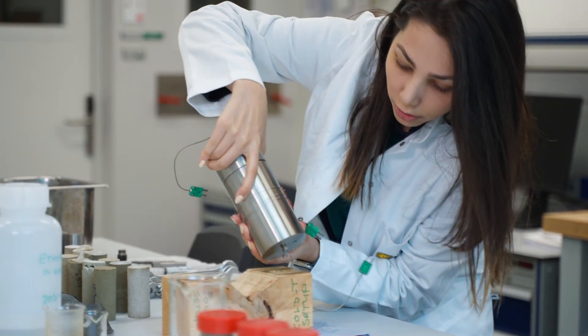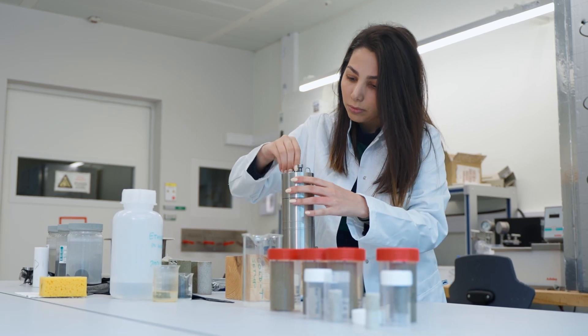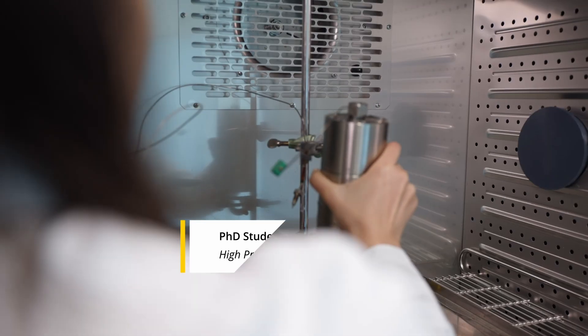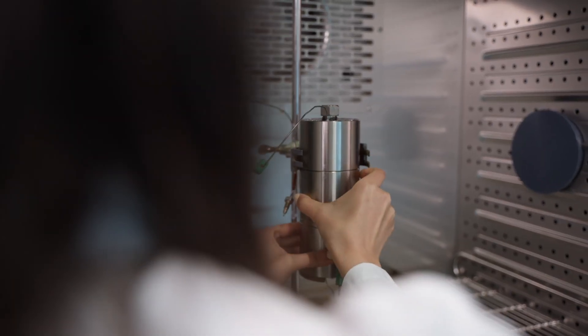In the high pressure and temperature lab, we have the possibility to use the equipment to investigate the mechanical properties of underground layers under actual conditions. It's one of the largest laboratories in the world in the field of rock and fault mechanics.